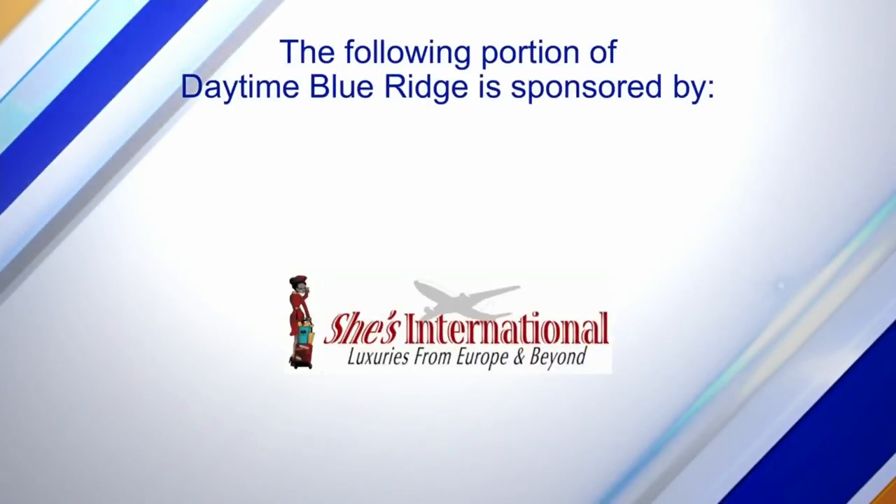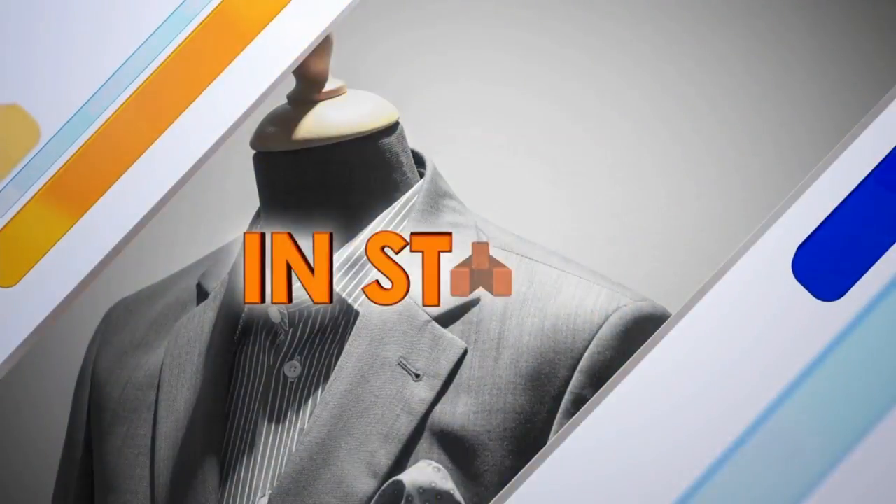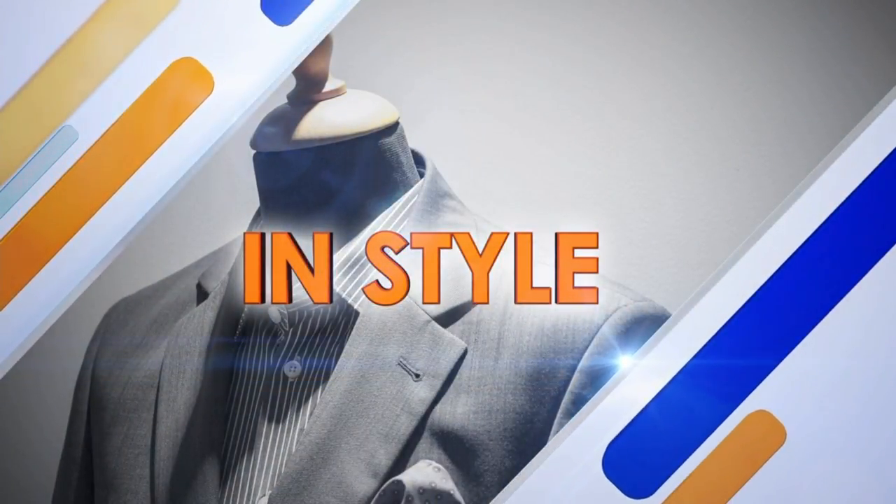The following portion of Daytime Blue Ridge is sponsored by She's International Boutique. As the weather cools, there's nothing better than jeans and sweater weather. Here to show us the latest looks from around the globe is Diane Speaks from She's International Boutique. Welcome to the show — great to have you. So tell us what's new for fall.